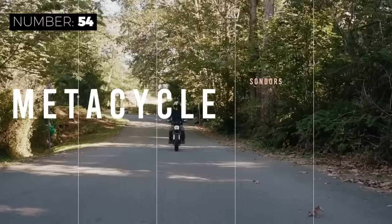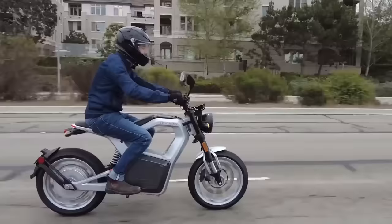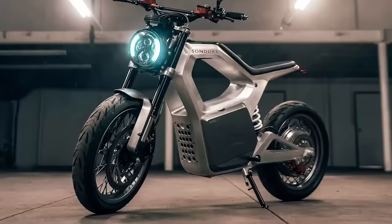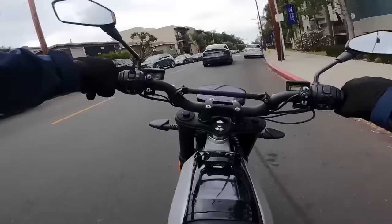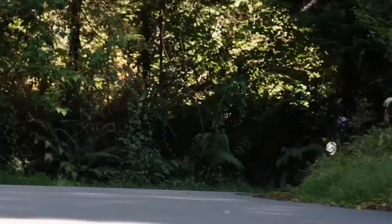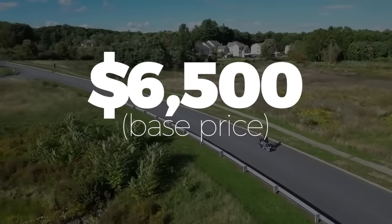The Saunders Metacycle is a revolutionary electric motorcycle built to get you around town in style. And with a top speed of up to 80 miles per hour, the Metacycle is also perfect for riding on the highway. The 14.5-kilowatt peak output motor means instant power and torque are on tap. The Metacycle also features an easy-to-use touchscreen display that shows GPS navigation, battery life, top speed, and more. It also has an advanced battery management system for up to 100 miles of range on a single charge. The price is currently $6,500.